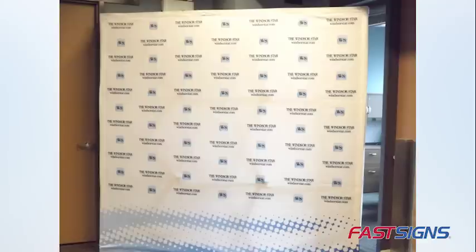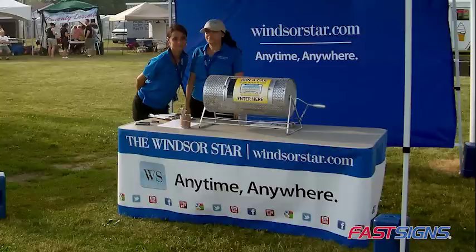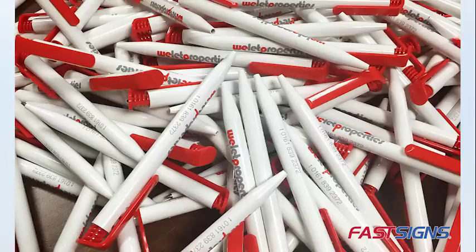Provide a photo backdrop or cutout standee to encourage people to have their picture taken and post on social media. Drape your display tables with logoed table covers. And don't forget about providing promotional items and giveaways that keep working long after your trade show is over.